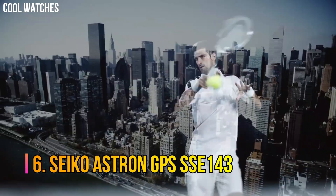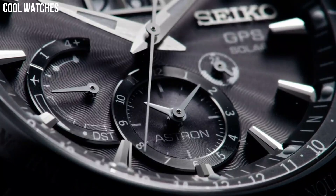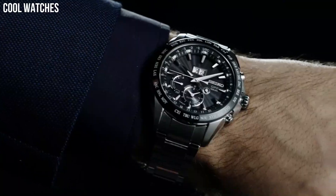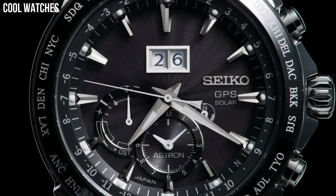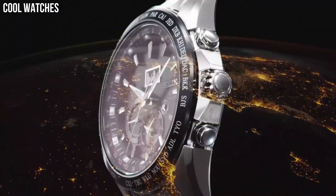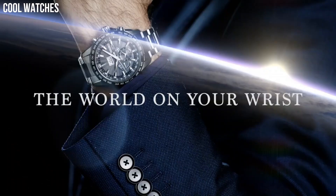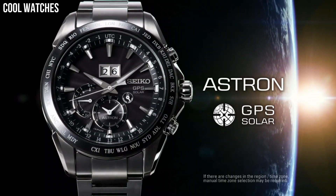Number 6: Seiko Astron GPS SSE143. All Astrons are outfitted with ceramic bezels, an element said to offer better signal reception compared to stainless steel. Seiko has placed a ring antenna right underneath the bezel. GPS-controlled time and time zone adjustment, with signal reception result indication.